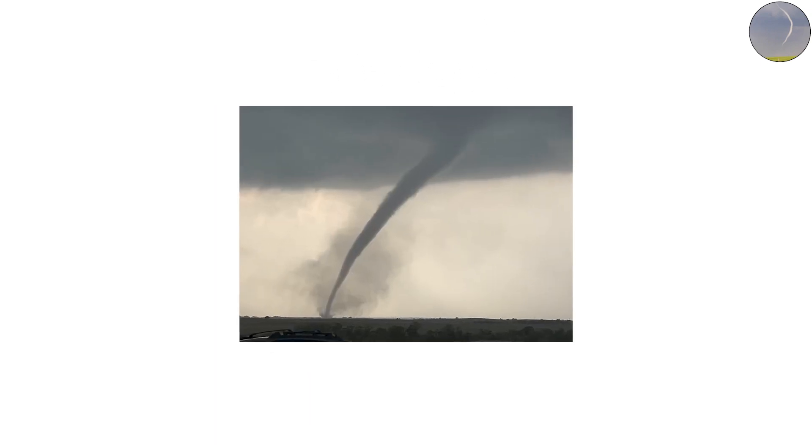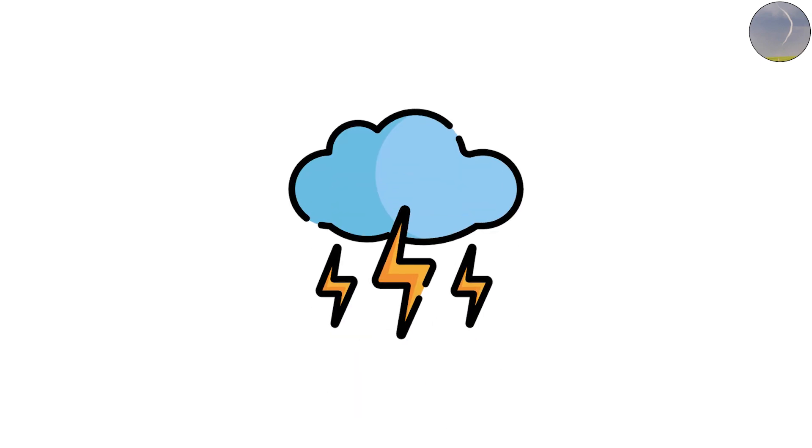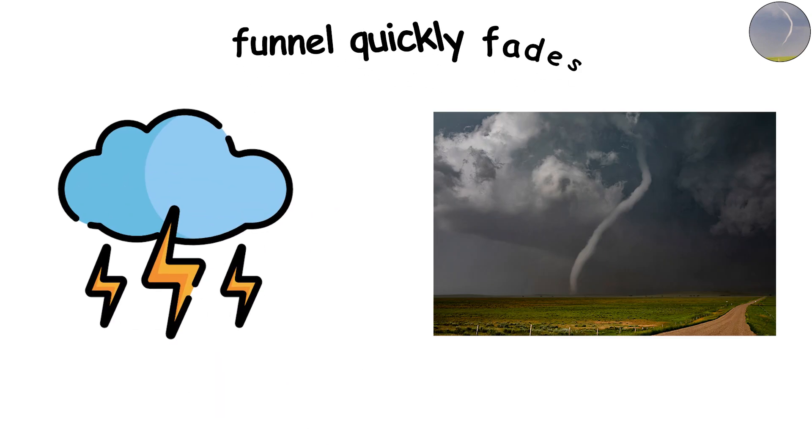The reason they're rare isn't because they're uncommon — it's because most people never get to see this stage up close. By the time a tornado ropes out, the storm that spawned it is usually dying down, and the funnel quickly fades.